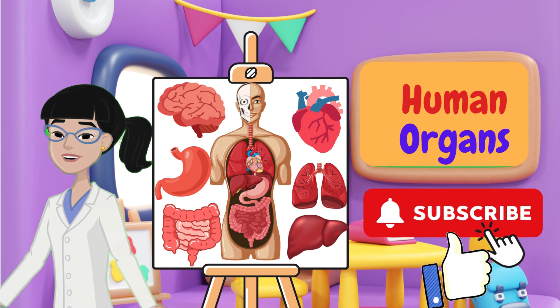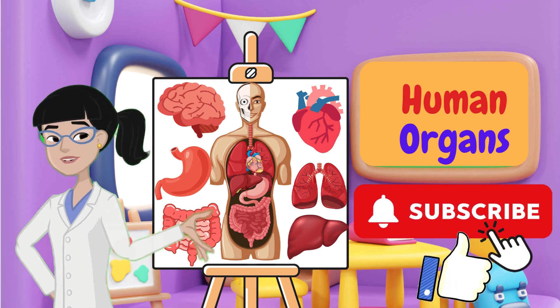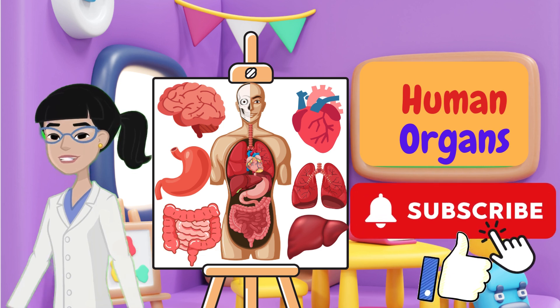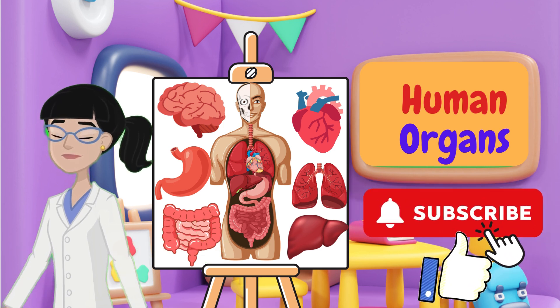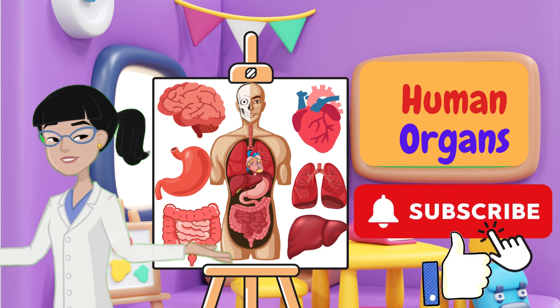Wow! Our bodies are so amazing with all these important organs working together. They help us breathe, think, eat, and stay healthy. Take care of your body and it will take care of you. Don't forget to like this video and subscribe for more fun learning adventures.